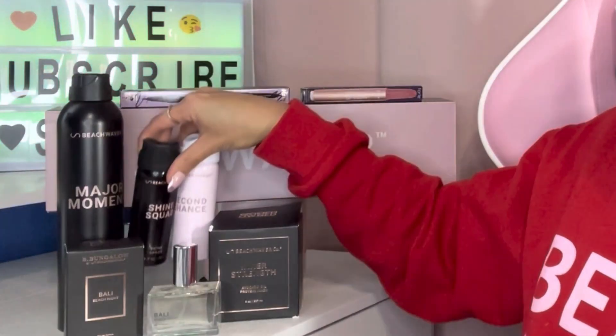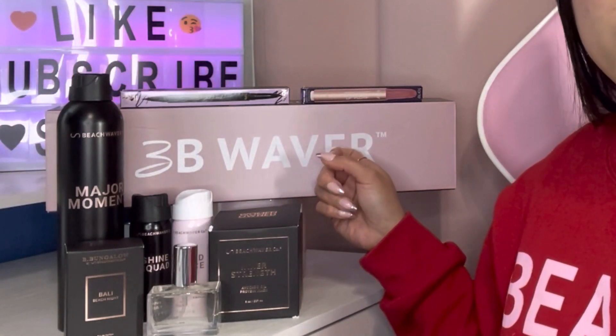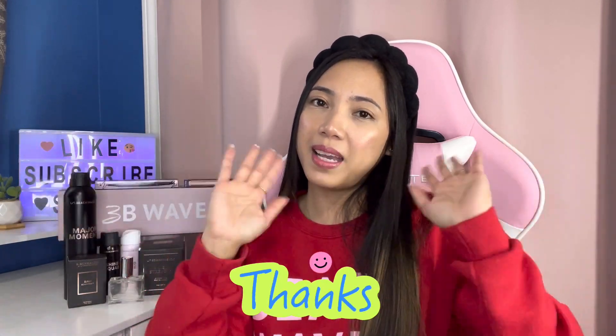So that's everything I got from Beach Waver. I just spent 40 dollars and I have like 100 to 200 plus dollars worth of product. All free: the Tarte eyeliner, the hair mist, the Shine Squad, the Second Chance dry shampoo, and the 3B Waver tool — 99 dollar value, currently on sale for 59. Go to TikTok Shop or their website, which I'll link below. Thank you so much for watching — if you liked this video please like and subscribe. Thank you guys, bye, see you next time!